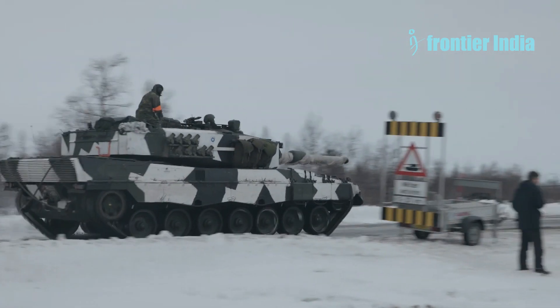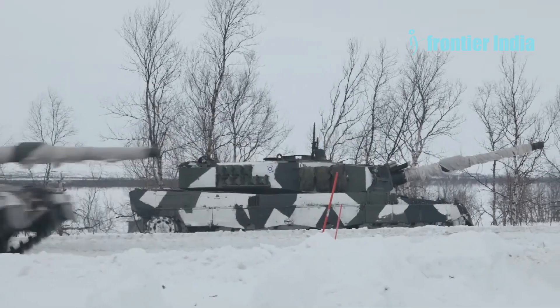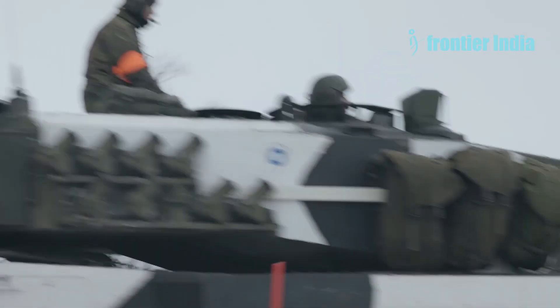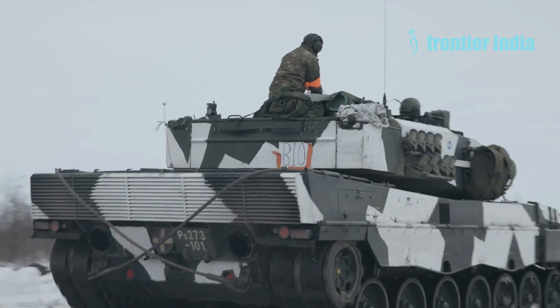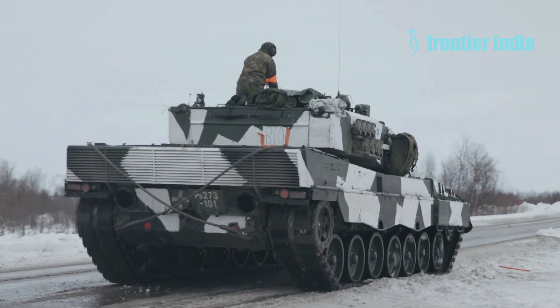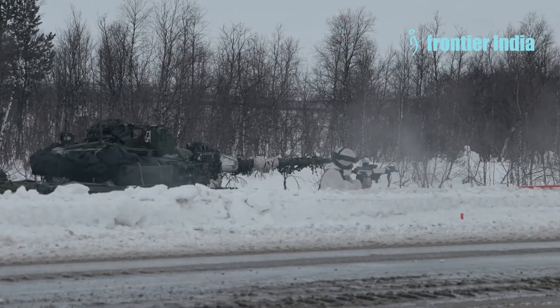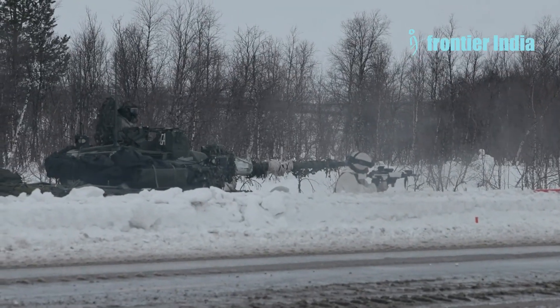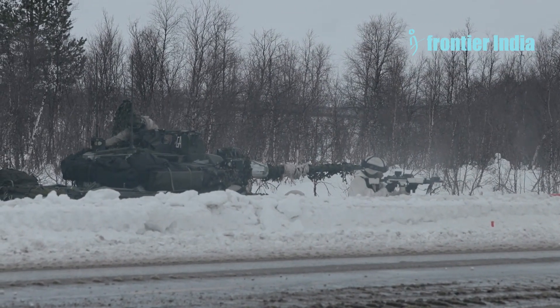Leopard 2 regularly occupies leading positions in international tank ratings. It is constantly being modernized and reworked, and the range of ammunition for it is expanding, so it remains relevant and sells well. It has a slight advantage over most Russian vehicles in equipment, shooting accuracy, and combat survivability. However, as experience of use in Ukraine has shown, it does not create a total advantage on the battlefield.